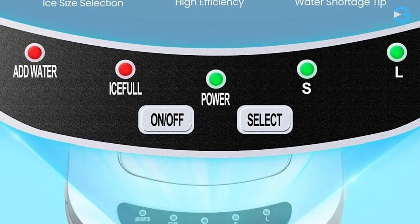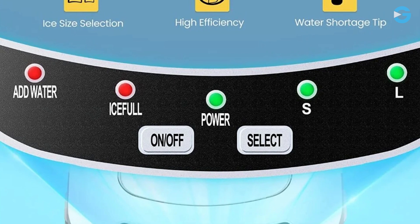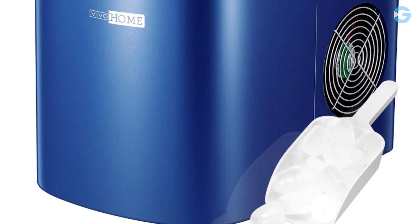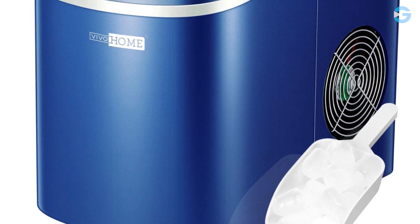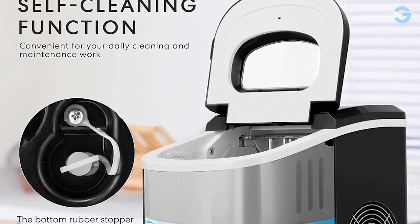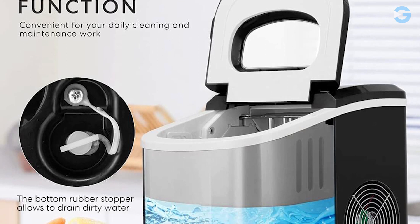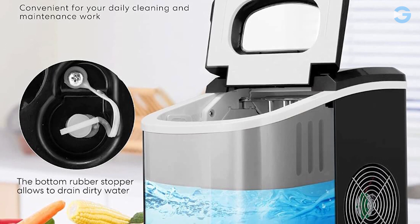This ice maker is also incredibly easy to operate. There's no installation required, and the control panel allows you to turn it on and off and select the size of the ice cubes you want. With automatic overflow protection, you won't have to deal with the mess of ice trays ever again. The self-cleaning function is also very convenient — simply add water, press the on/off button for 5 seconds, and the ice maker will start cleaning. The cleaning time is about 30 minutes, after which you can drain the dirty water.